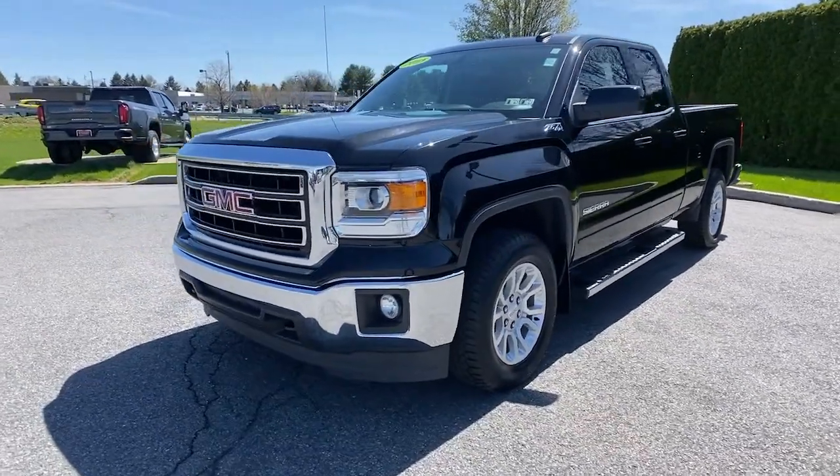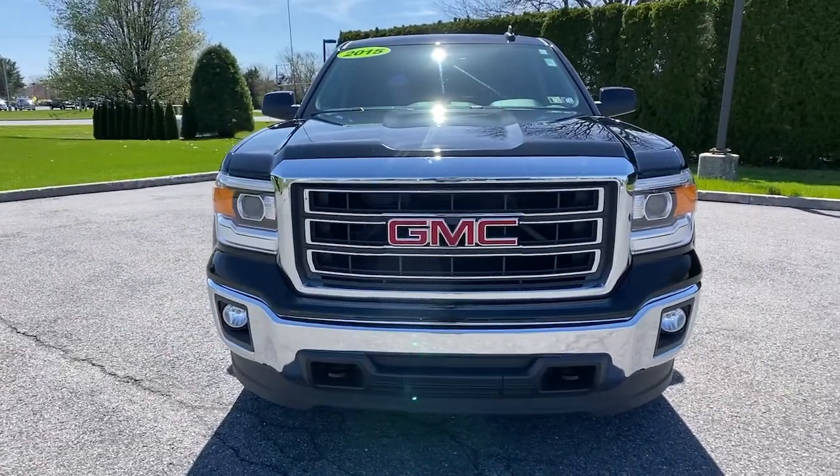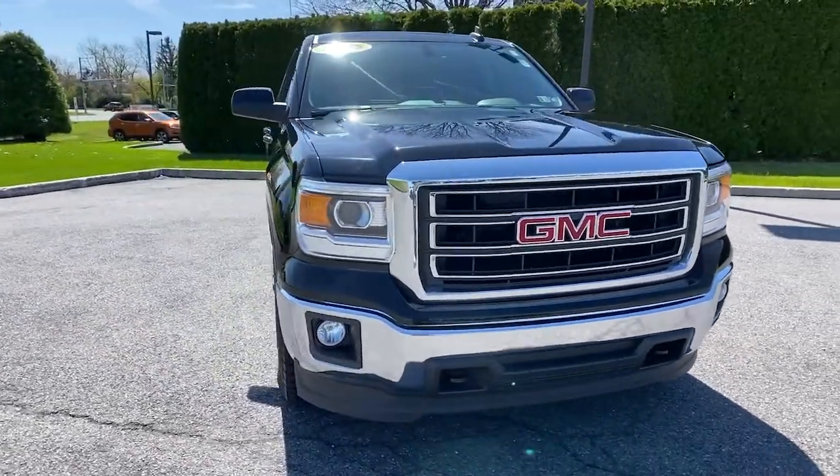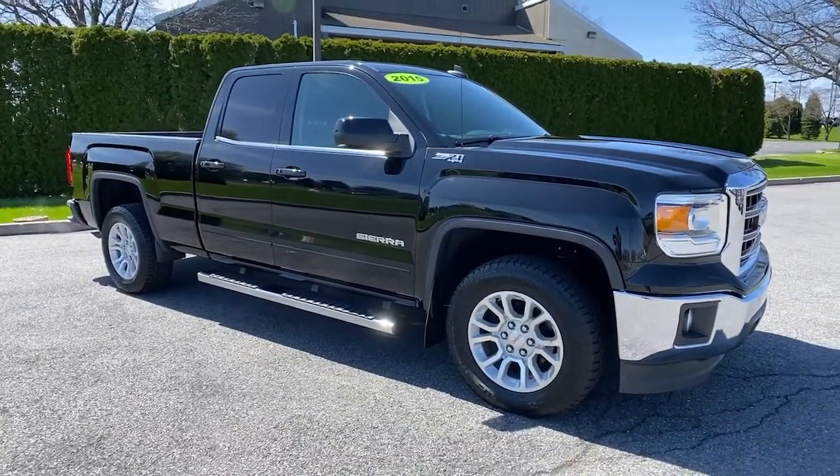Go home happy with the 2015 GMC Sierra. With less than 80,000 miles on the odometer, this vehicle provides excellent value. Take every journey in stride in this capable, well-equipped Sierra.